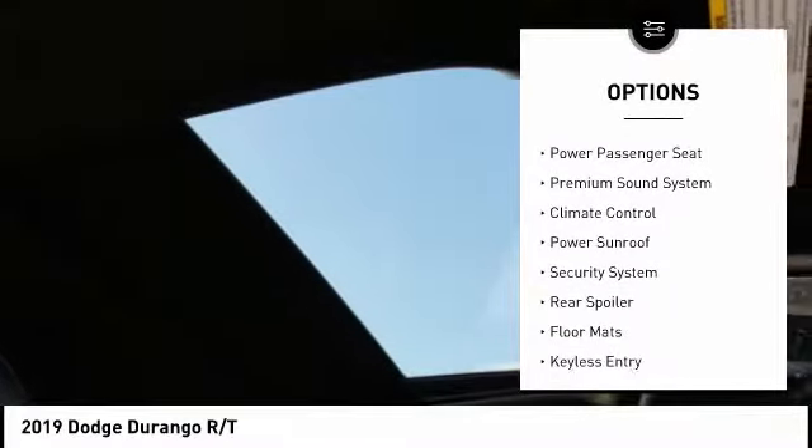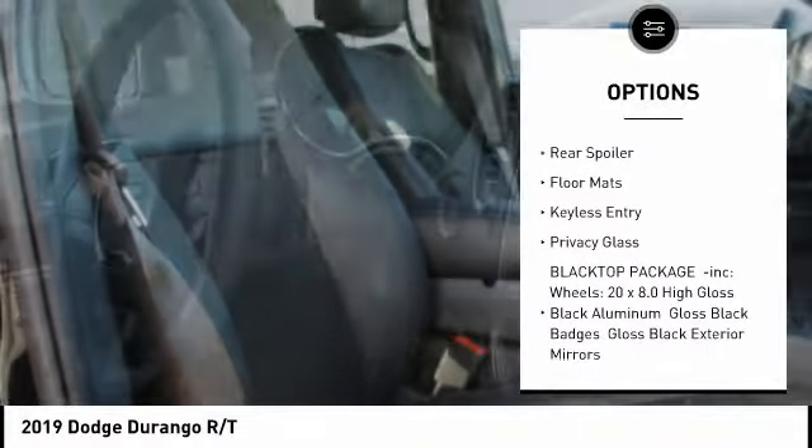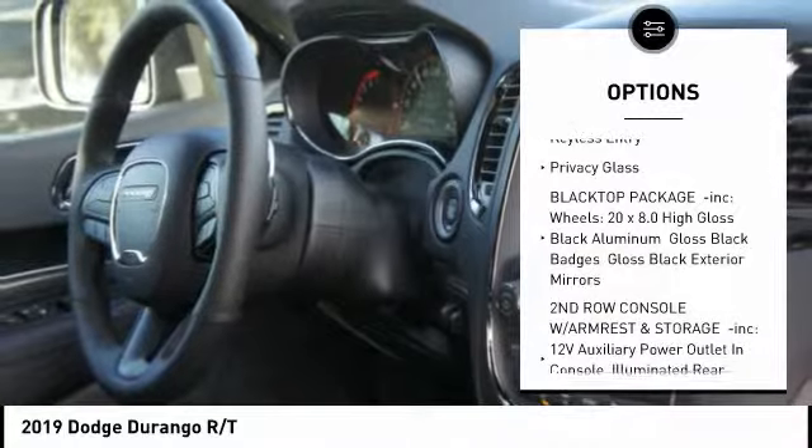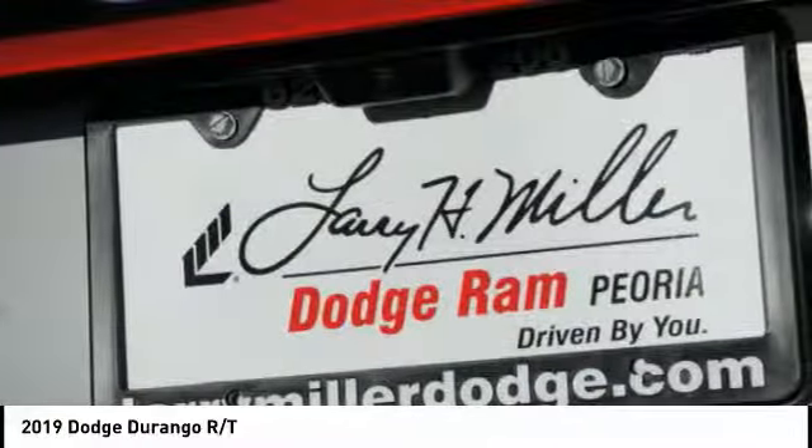Power Lift Gate, Navigation System, Remote Engine Start, Anti-Lock Braking System, All-Wheel Drive, Power Passenger Seat, Power Sunroof, Keyless Entry, Steering Wheel Audio Controls.